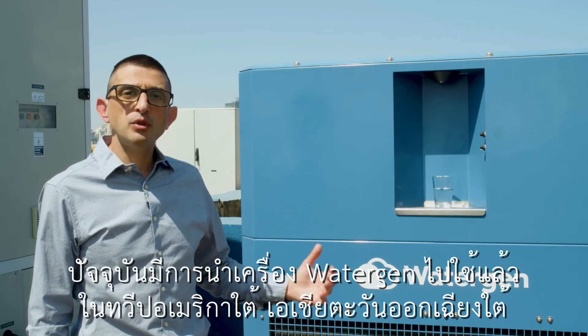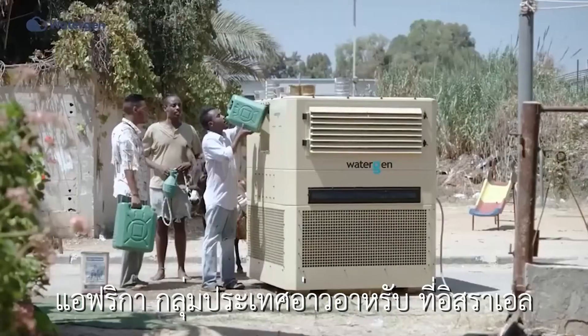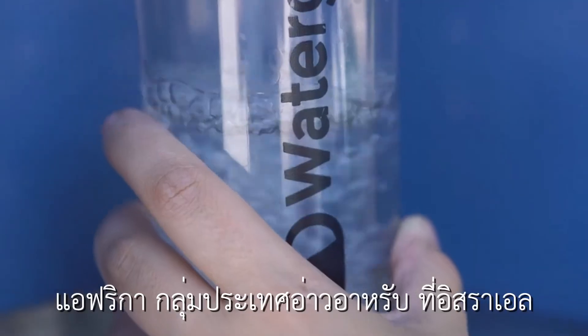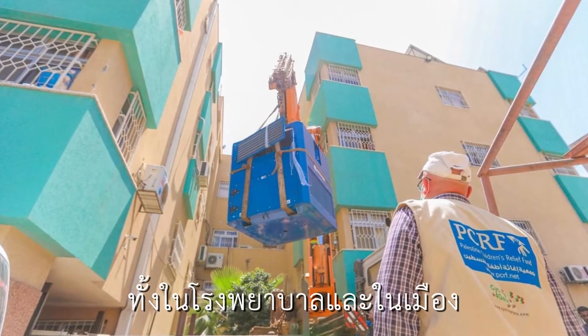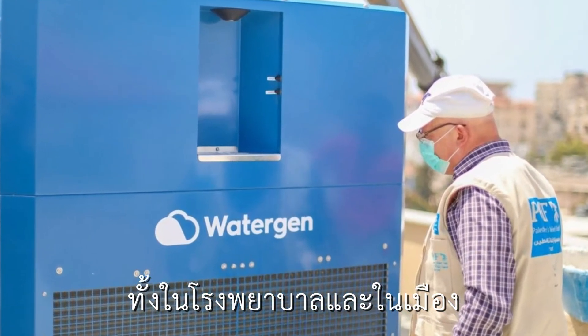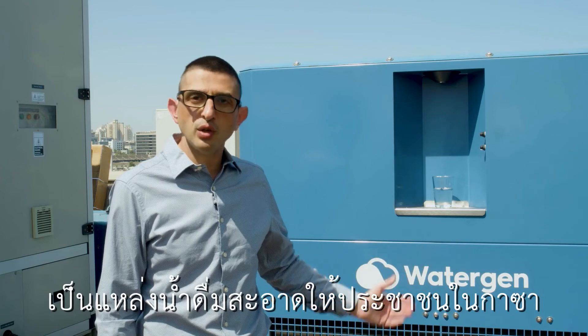Today, the machines are operating in South America, Southeast Asia, Africa, the Gulf, here in Israel, and even in the Gaza Strip — in hospitals and in city centers — providing the people of Gaza fresh, clean drinking water.